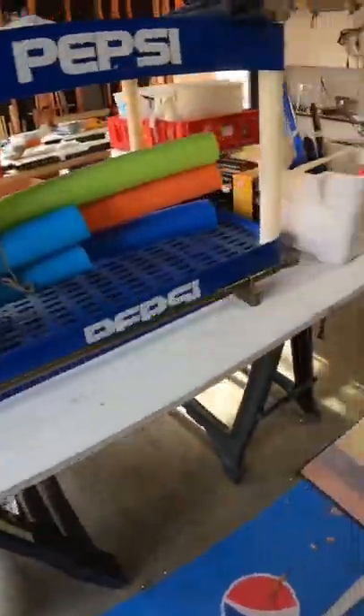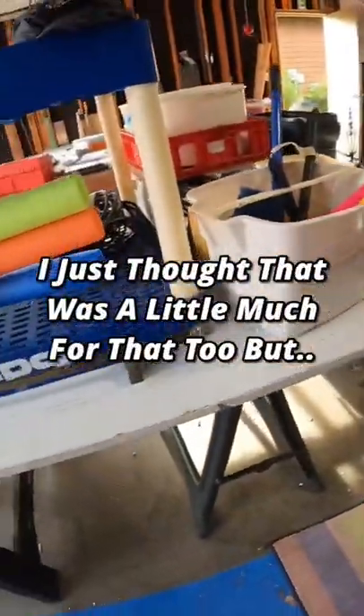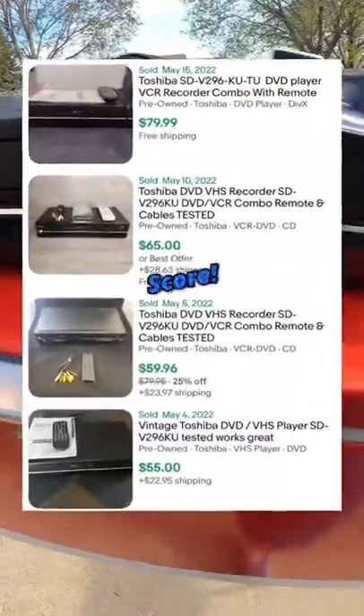I thought it was a little bit much for that too. Thankfully it did fully work and it sells for right around 60. Score!